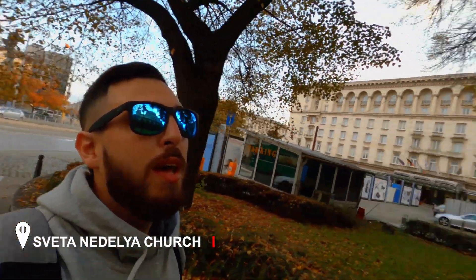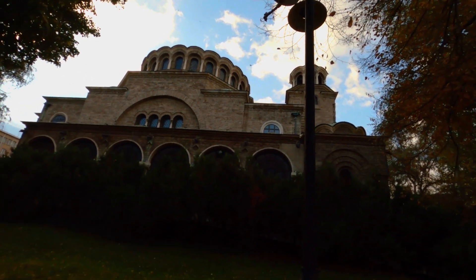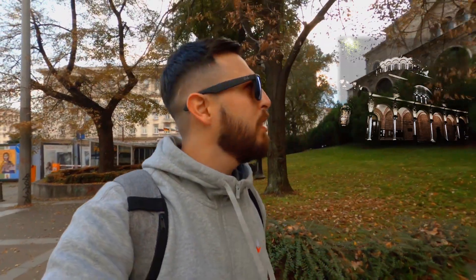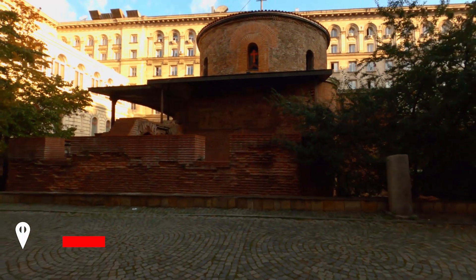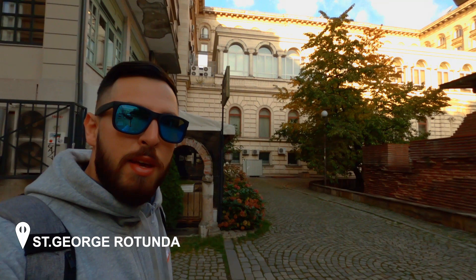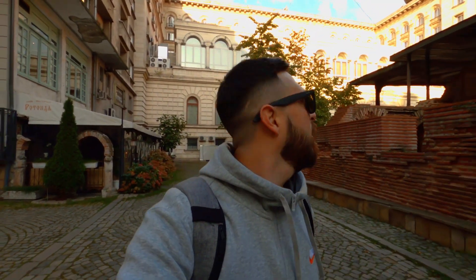We're continuing now to Zveta Natalia Church. In front of me is the Zveta Natalia Church — a medieval church that went through many destructions and was reconstructed. At night it looks amazing. Right next to it is the oldest architectural monument in Sofia, Saint George Rotunda, which in pictures looked much smaller, but it's actually big.